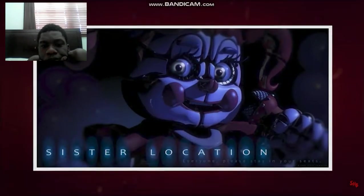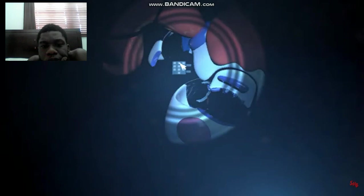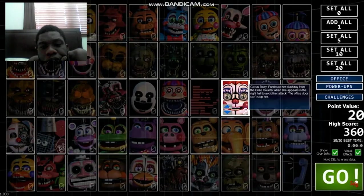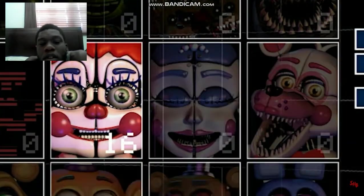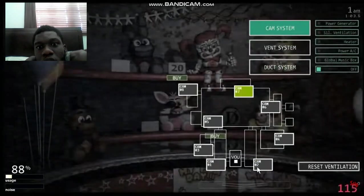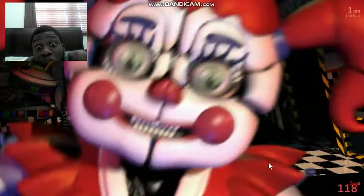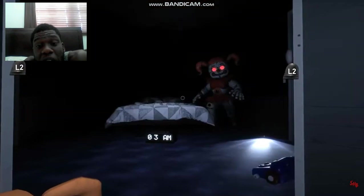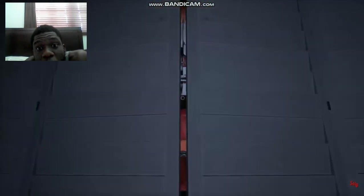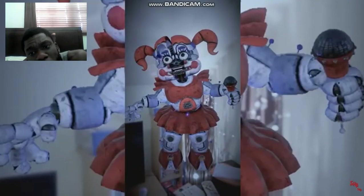Circus Baby first appeared in the fifth FNAF game, Sister Location. However, she was not a direct threat to the player there, though she did actually have a jump scare planned at one point, as the animation for this can be seen in the original trailer. She would be able to attack us in future games — first in Ultimate Custom Night, where she could be selected as one of many animatronics to challenge us. Next was a small role in VR game Help Wanted, appearing in a minigame called Night Terrors. Finally, we got to face Baby in AR game Special Delivery.